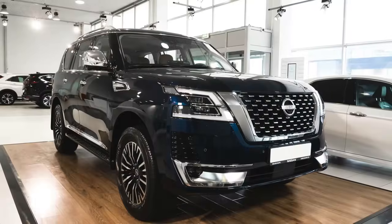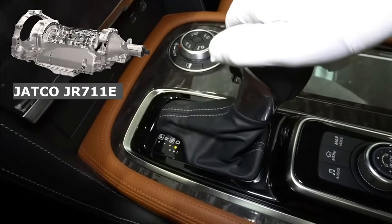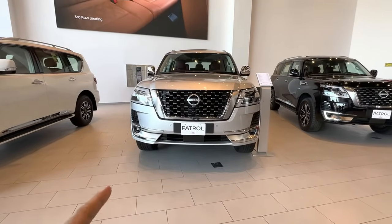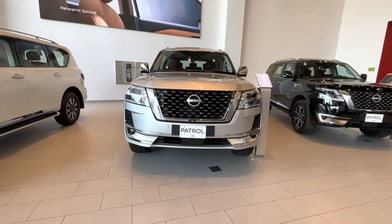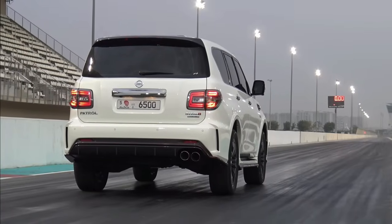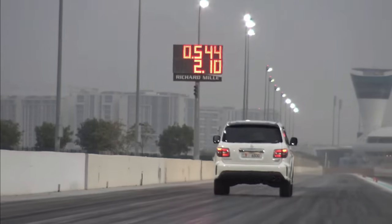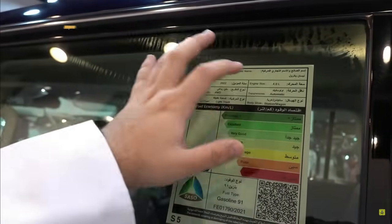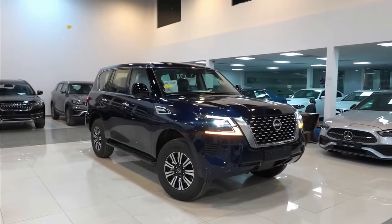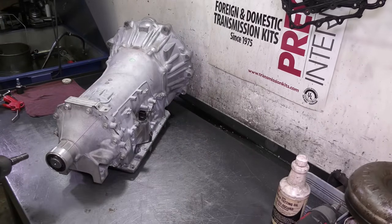The Nissan Patrol Y62 comes with a JATCO automatic transmission labelled as JR711E, designed to handle up to 600Nm of torque. The version with the top-of-the-line 5.6L engine reaches a maximum of 560Nm, indicating a small margin of torque for the transmission — information that anyone considering engine tuning should take into account. Versions with the VQ40 engine have a maximum torque output of around 394Nm, so the load on the transmission is significantly lower, meaning one can expect a longer lifespan.